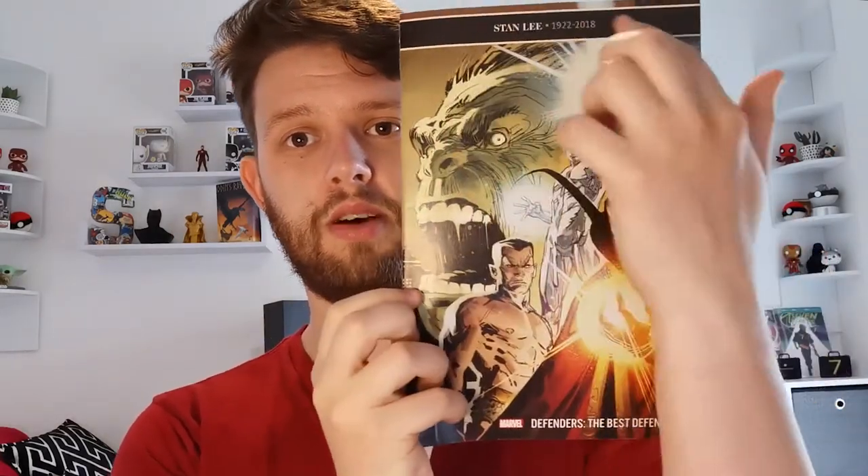This is Defenders: The Best Defense issue one. This has one of those Stan Lee Memorial little banners at the top. Doctor Strange, Namor, Silver Surfer, and Hulk on the cover — that's quite nice.